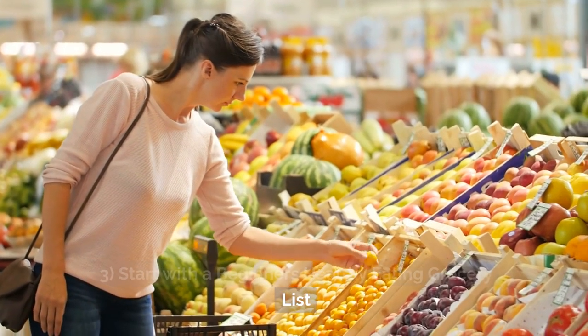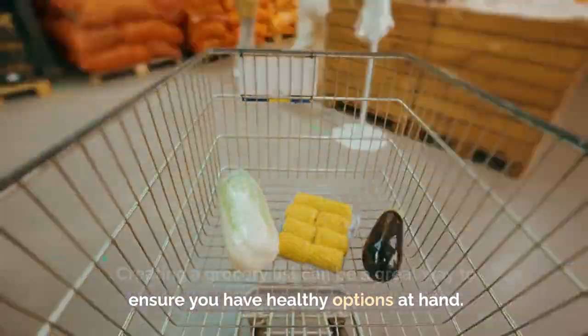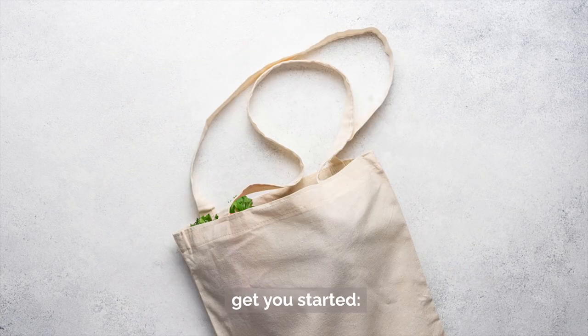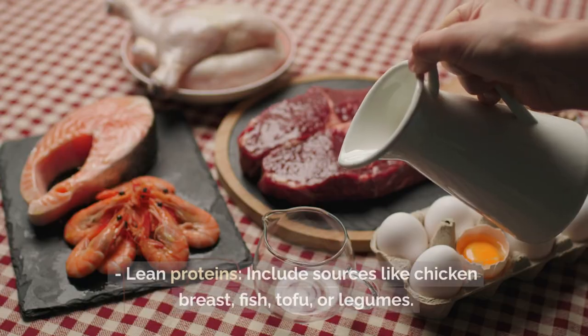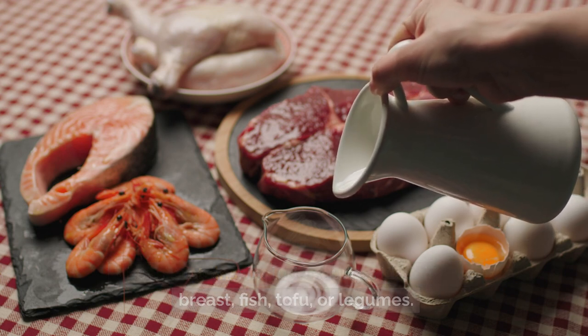Three: start with a beginner's healthy eating grocery list. Creating a grocery list can be a great way to ensure you have healthy options at hand. Here's a beginner's healthy eating grocery list to get you started. Fresh fruits and vegetables: choose a variety of colorful options to maximize nutrient intake. Lean proteins: include sources like chicken breast, fish, tofu, or legumes.